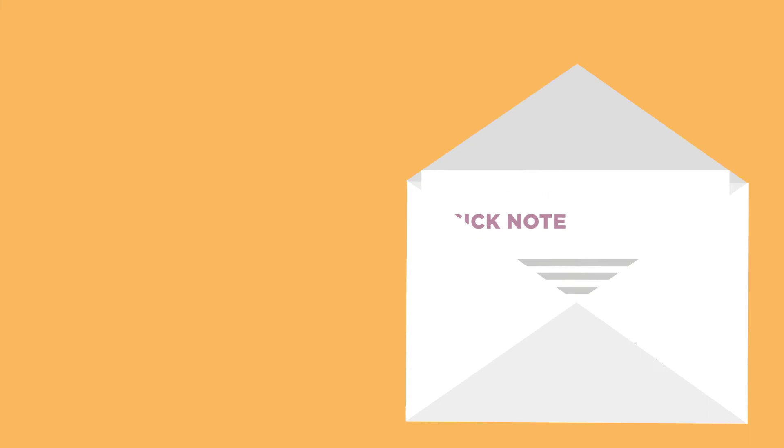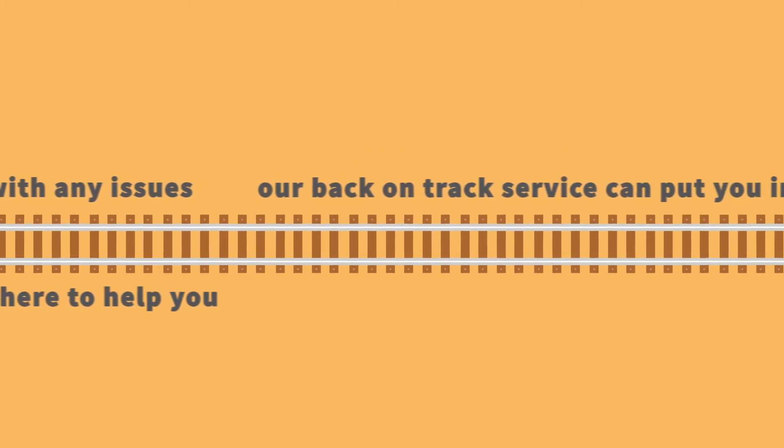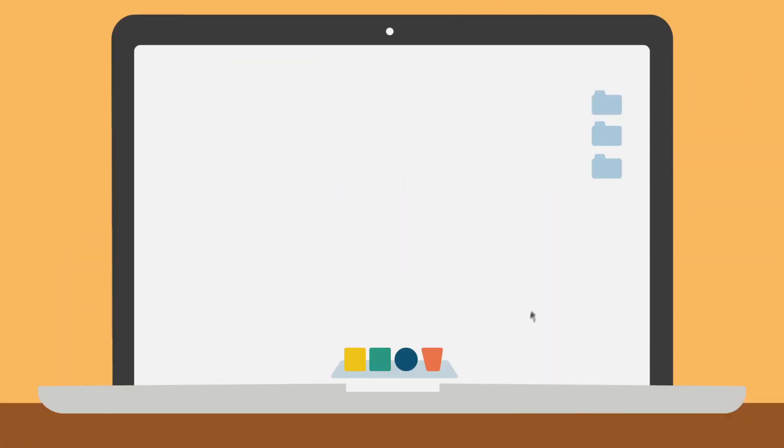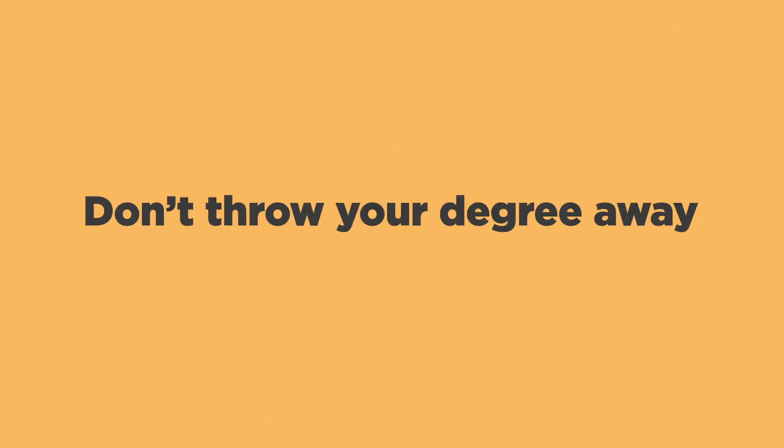Overseas students need to email the attendance officer and have a sick note available. If you are struggling with any issues, we are here to help you. Our Back on Track service can put you in touch with a range of our support services. For more information including full guidelines about the attendance monitoring steps and other resources, please visit rupresent.co.uk. Attendance is important — don't throw your degree away.